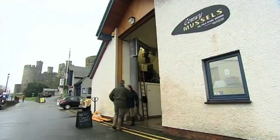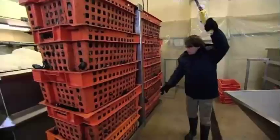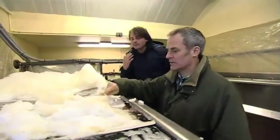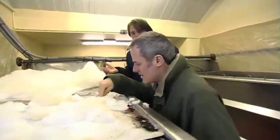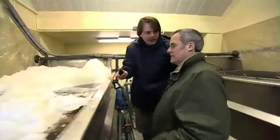Trevor's son Tom is based at their processing plant today — he's learnt the trade from his dad. The mussels arrive every day, are purified in filtered seawater before being sold. These have been in the tanks now for 48 hours. The mussels create this foamy protein substance themselves — it's actually what you sometimes see blowing on the beach. It's a good sign; it shows that all the mussels are alive.